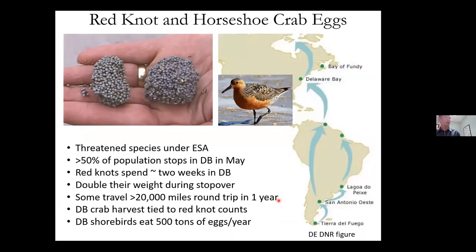No talk about horseshoe crabs is complete without discussing red knots. The red knot is a threatened species under the Endangered Species Act. Horseshoe crab eggs are very valuable to them — they eat eggs that have been disturbed by waves or other horseshoe crabs, not the viable eggs. About 50% of the red knot population stops in Delaware Bay, traveling from as far south as Tierra del Fuego on the way to Arctic breeding grounds. They spend about two weeks in Delaware Bay eating mostly horseshoe crab eggs, doubling their weight during that stopover, and traveling over 20,000 miles round trip per year. The Delaware Bay harvest is tied to red knot counts, and all shorebirds there are estimated to eat 500 tons of horseshoe crab eggs per year.